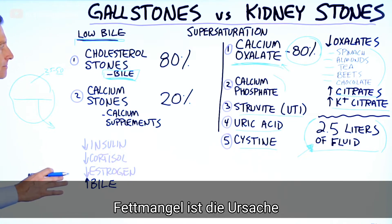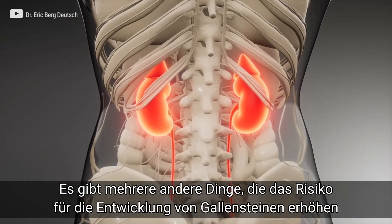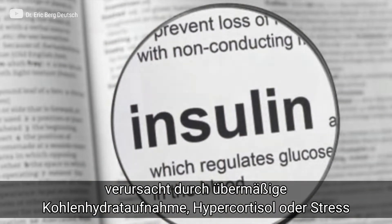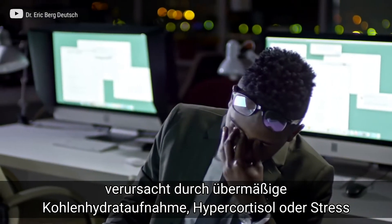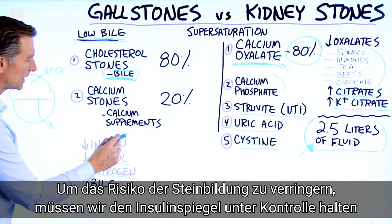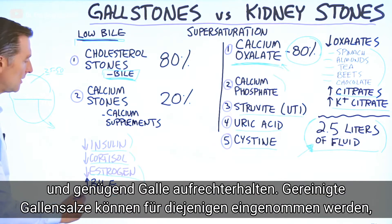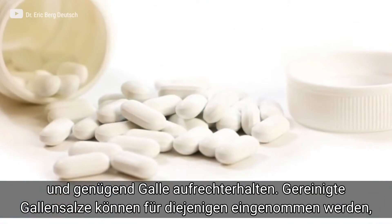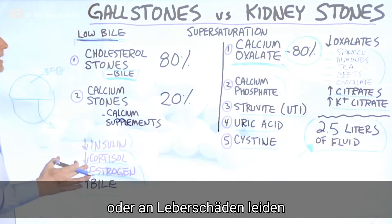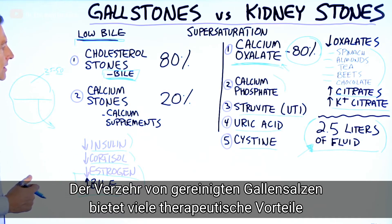Having too much insulin from too many carbs, too much cortisol from stress, or too much estrogen can also increase the risk of getting stones. To decrease the risk, we want to keep these in check — keep stress down, keep estrogen low, and maintain enough bile. You can also take purified bile salts if you're at risk of gallstones or have liver damage; taking purified bile salts is a very therapeutic thing.